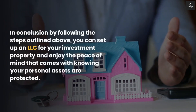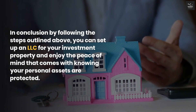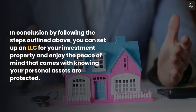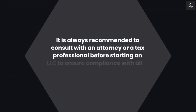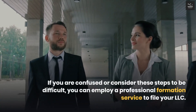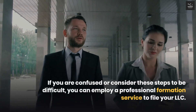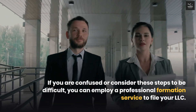In conclusion, by following the steps outlined above, you can set up an LLC for your investment property and enjoy the peace of mind that comes with knowing your personal assets are protected. It is always recommended to consult with an attorney or a tax professional before starting an LLC to ensure compliance with all applicable laws and regulations. If you find these steps difficult, you can employ a professional formation service to file your LLC.